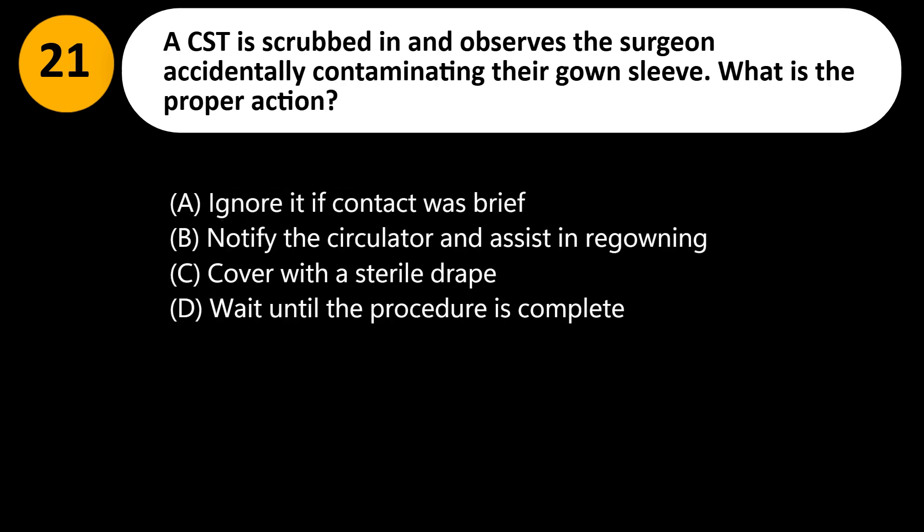A CST is scrubbed in and observes the surgeon accidentally contaminating their gown sleeve. What is the proper action? A. Ignore it — contact was brief. B. Notify the circulator and assist in re-gowning. C. Cover with a sterile drape. D. Wait until the procedure is complete.